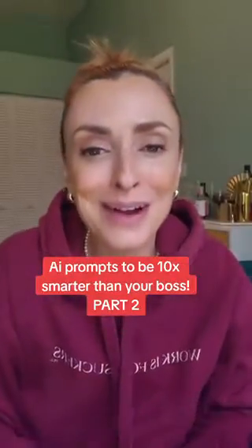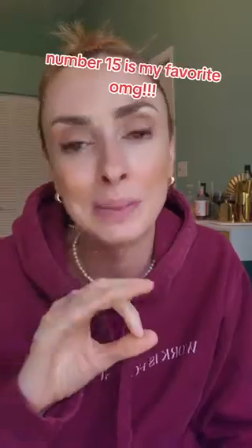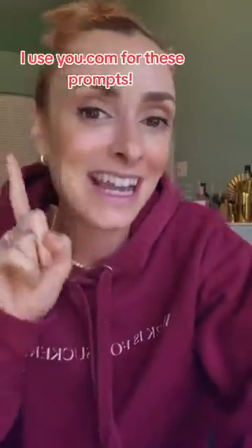Welcome back to part two on how you can impress your employer or client and blow them away by doing the work of 10 employees using AI prompts. In the last video I gave you 10 prompts, so watch that first and then come back for the next 10. You can use these on ChatGPT, Claude, or your favorite AI chatbot platform.